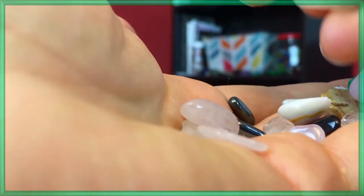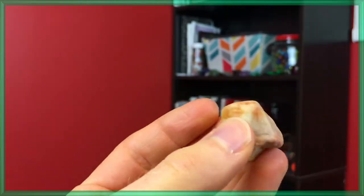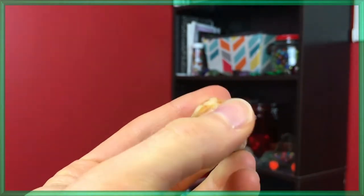Whoa, what's this? That is a really rare slice of pizza rock. And then we have this rock, which is weird looking, right?